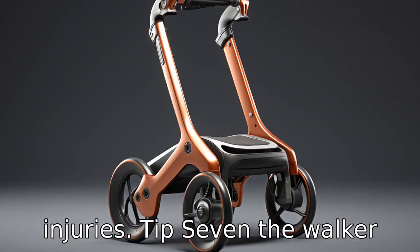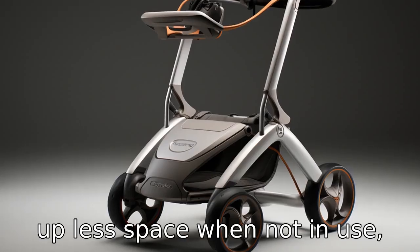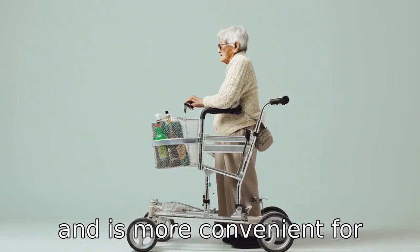Tip 7: The walker should be foldable. A foldable walker is more portable, taking up less space when not in use, and is more convenient for travel.